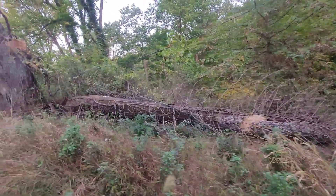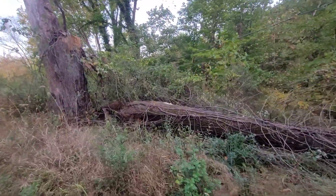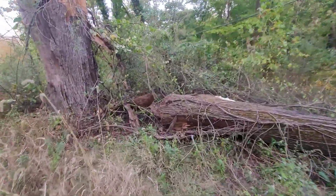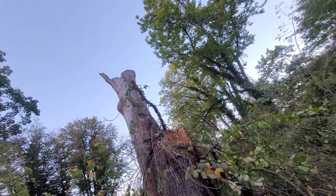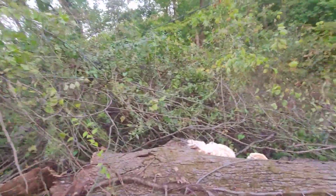And a new chicken log. Check this out. This snapped off here. It's covered with poison ivy though.